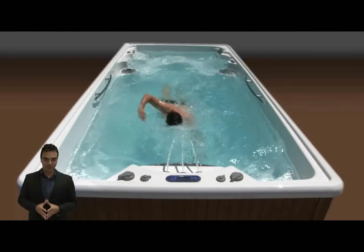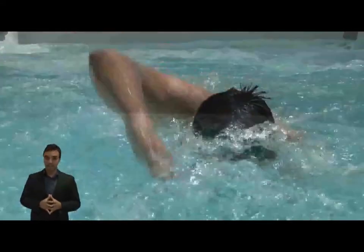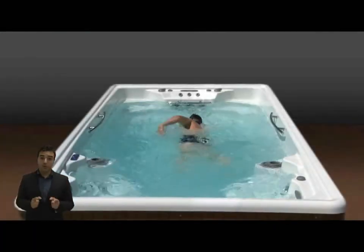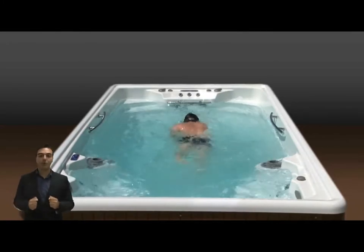The whole set of accessories makes this model the most ideal spa to enjoy a moment of relaxation with family or friends, but also the necessary tool to have your daily exercise without moving from home.